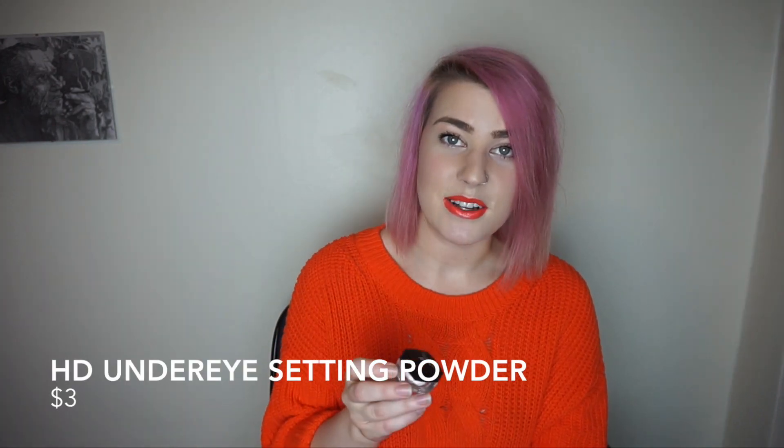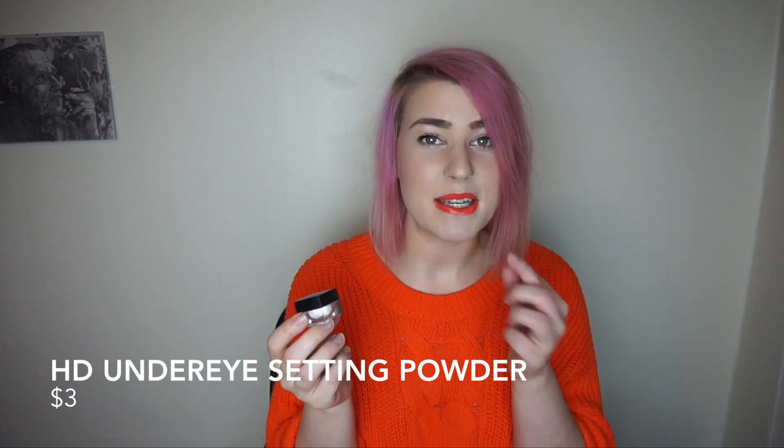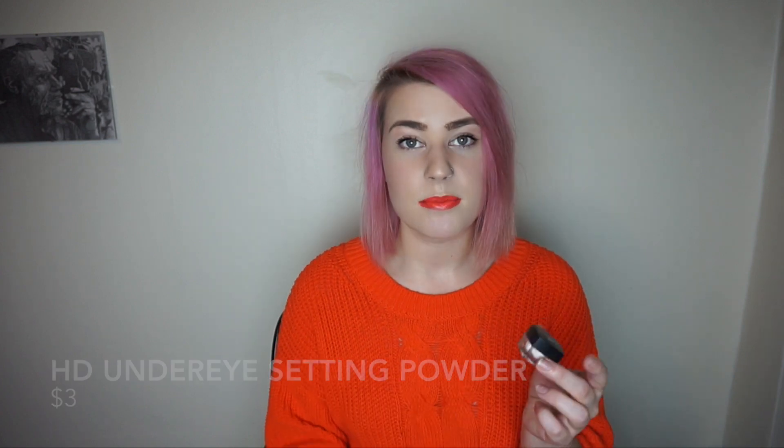Last but not least — it kind of goes along with the last one — it's the elf high-definition under eye setting powder. It comes in a tiny container and you only need a tiny bit. It goes underneath your eyes and helps prevent mascara from marking down on the bottom of my eyes. Without it, my eyelashes do that by the end of the day. With it, everything stays in place. It's brightening and does have shimmer in it, but you really can't see it up close.